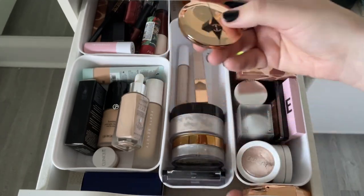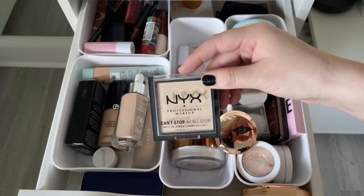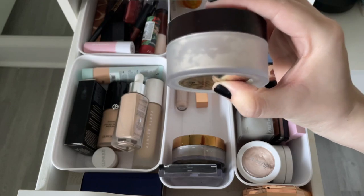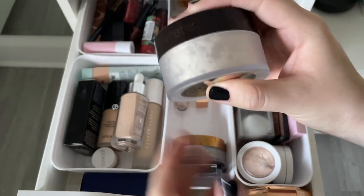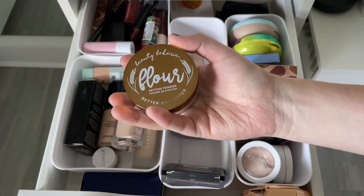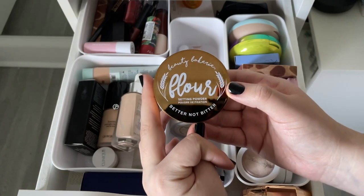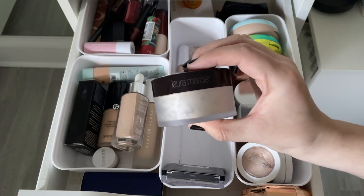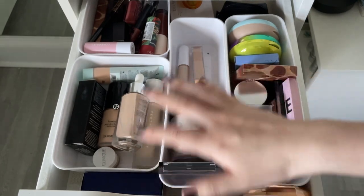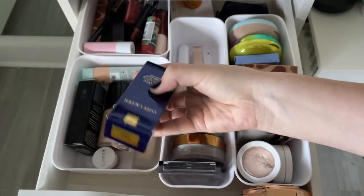Keeping the NYX powder — it's amazing. My Laura Mercier loose setting powder is nearly empty — finishing it up. Highly recommend the Flower Beauty Setting Powder from Beauty Bakery — prefer it over the Laura Mercier. Keeping both powders. Found an Estée Lauder Double Wear Foundation from TJ Maxx — brand new, unopened, keeping it to try.